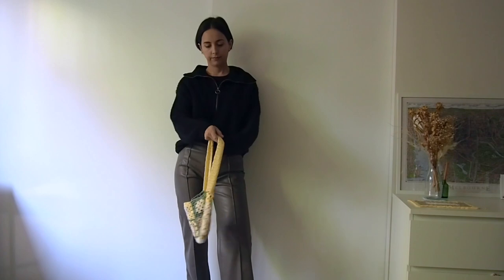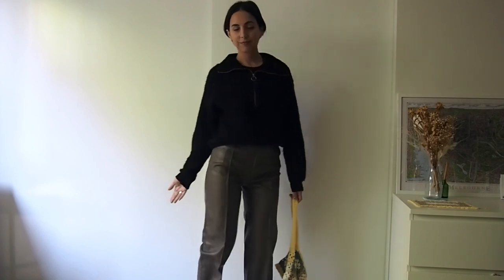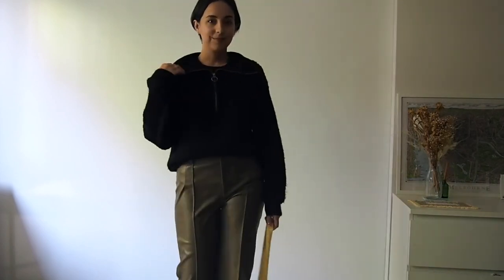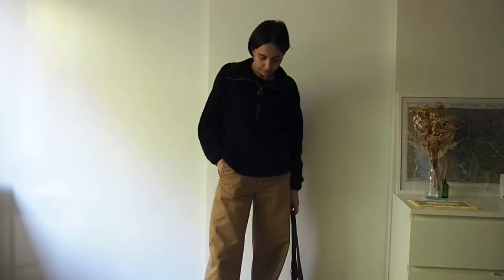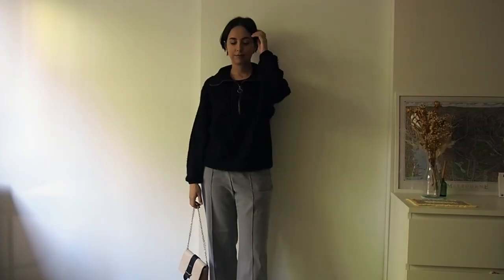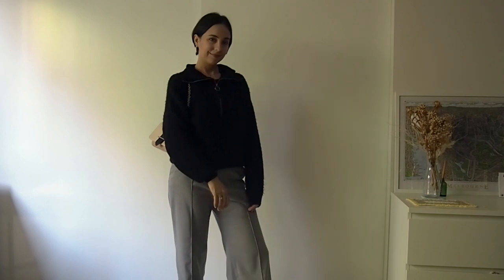I will style it with cowboy boots and nice leather pants and one of my crochet bags — I think it looks really nice. To give a more casual look, I'll style it with some tan pants, my Converse, and also a crochet bag — perfect for going out with friends or to the movies. If I want to style it up a bit, I'll wear it with some tailored gray pants, my Docs, and a nice little bag.